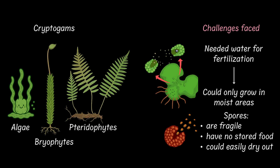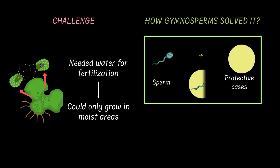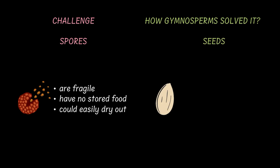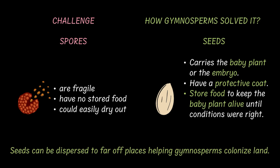Now the gymnosperms evolved to solve both these problems. The first problem was solved by packaging the sperm inside tiny protective cases called pollen grains and letting the wind carry them to the female parts of the plant. The second problem was solved by coming up with the groundbreaking seeds — quite literally. Seeds carried a baby plant, or the embryo, formed after fertilization. They had a protective coat and stored food to keep the baby plant alive until conditions were right. Once conditions were right, the seeds germinated, broke through the ground. The formation of seeds actually changed the course of plant evolution. Seeds could be dispersed to far-off places while the baby plant stays protected, and that way gymnosperms could now colonize all of land.